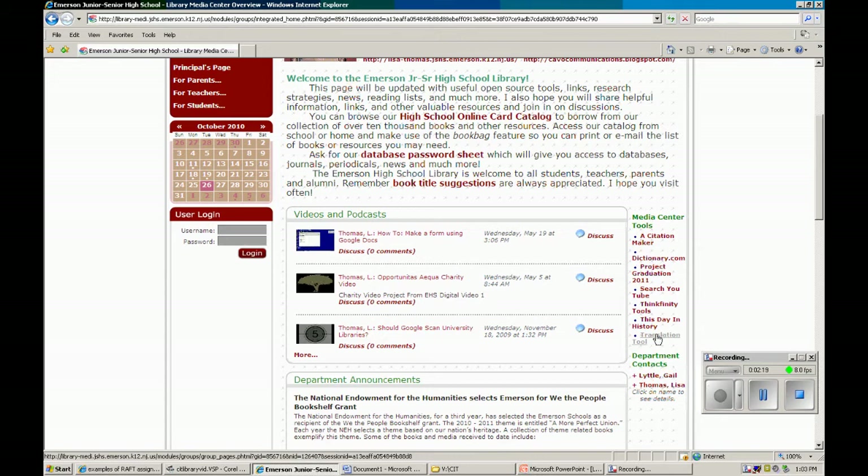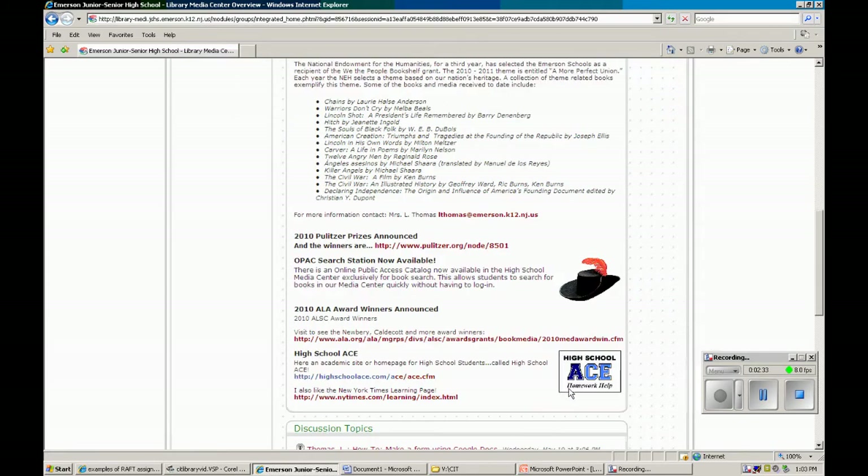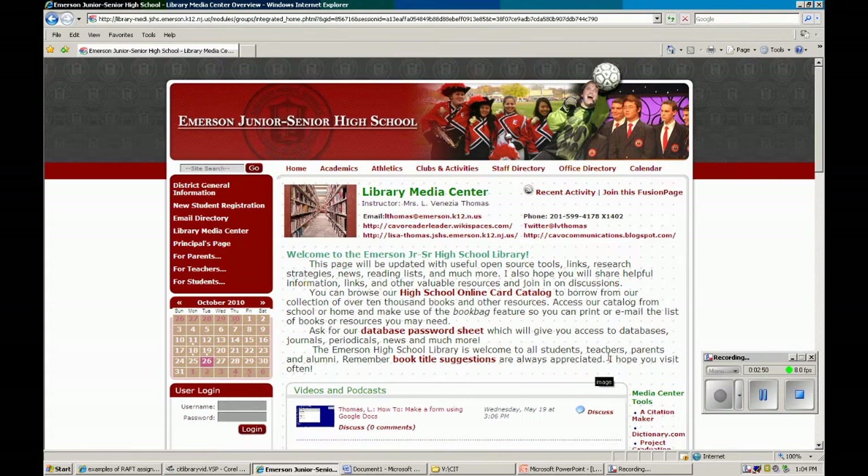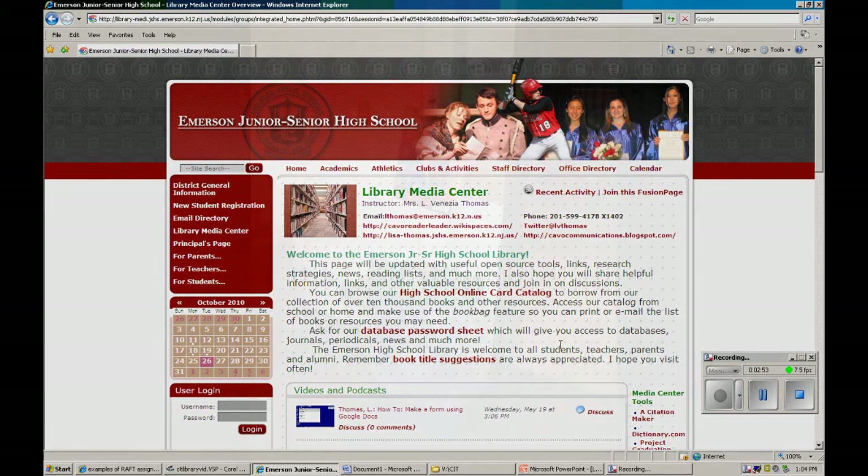If ever I'm not in the Media Center, we also have Gail Little, who pretty much knows everything there is to know about anything in this high school. So if you have a problem, she is definitely someone you want to find. There's also a link to my email here. I try to keep this updated as often as possible, and I try to put links here like when the ALA award winners come out and other sites that I like.